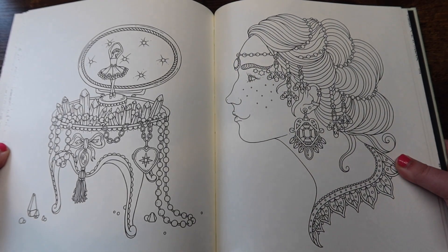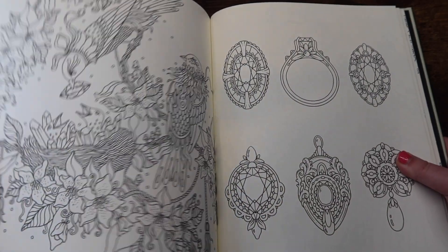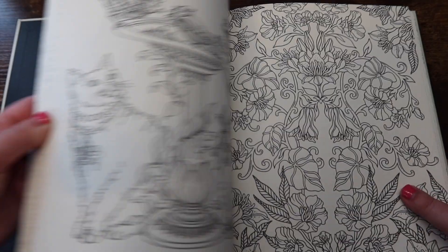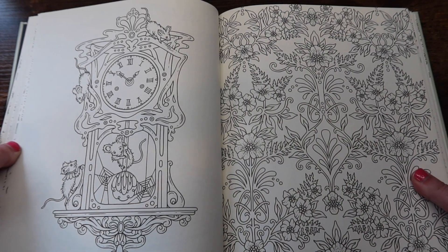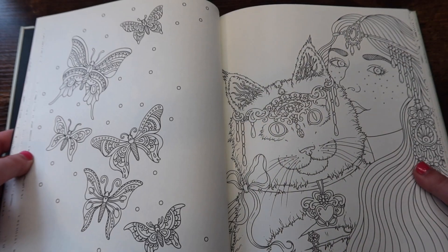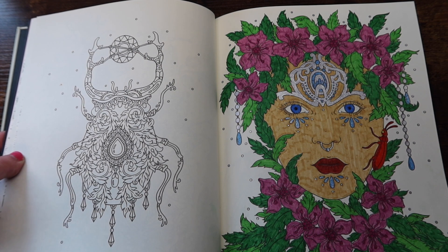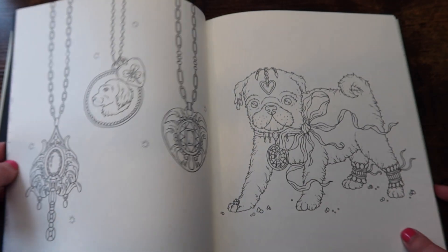This is probably my least favorite out of Hannah Carlson's books just because of things like jewelry — how do you color jewelry? I just colored in glitter gel pen and hoped for the best. I think I saw Kate from Kate's Coloring Haven do a clock picture that looked so pretty. My first one I was really proud of at the time, but looking back it's not my favorite. You grow as a colorist, you know.